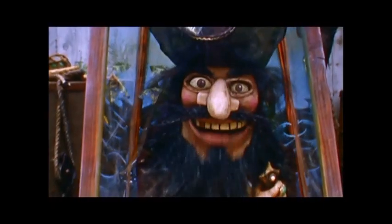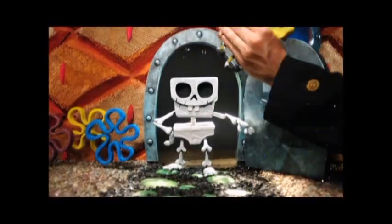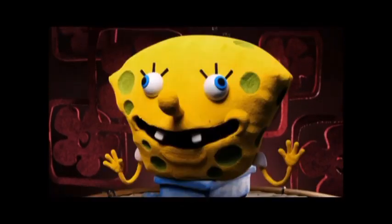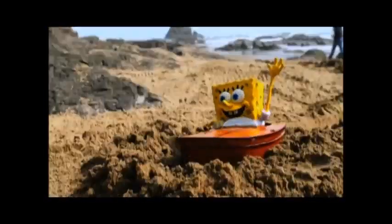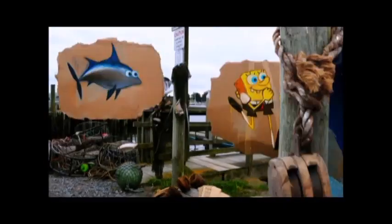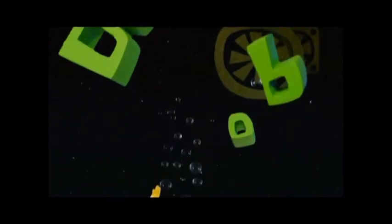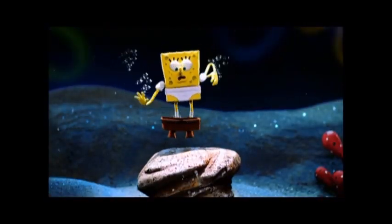Are you ready, kids? Who lives in a pineapple under the sea? SpongeBob SquarePants! Absorbent and yellow and porous is he! SpongeBob SquarePants! Then drop on the deck and flop like a fish! SpongeBob SquarePants! SpongeBob SquarePants! SpongeBob SquarePants! SpongeBob SquarePants!